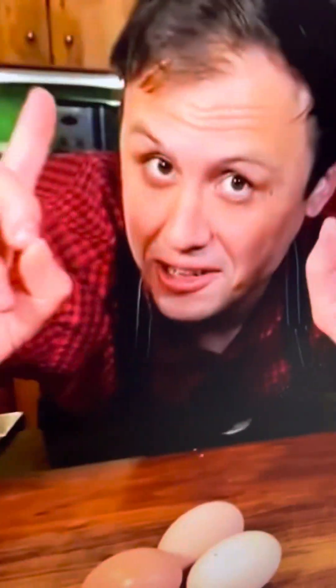Okay, we've got another Gordon Ramsay challenge — we're attempting his perfect scrambled eggs. Gordon, I hope you're watching!